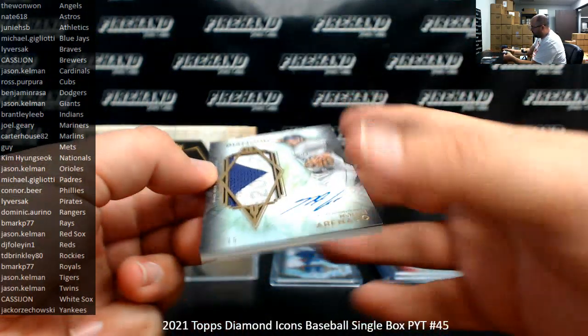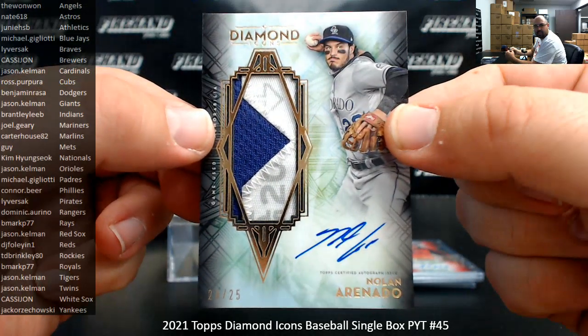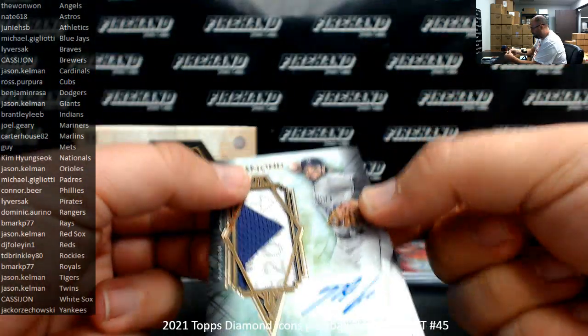Autograph Jumbo Patch — Nolan Arenado, number 25, off of a Spring Training jersey. Very nice, the Colorado Rockies, belonging to TD Brinkley.